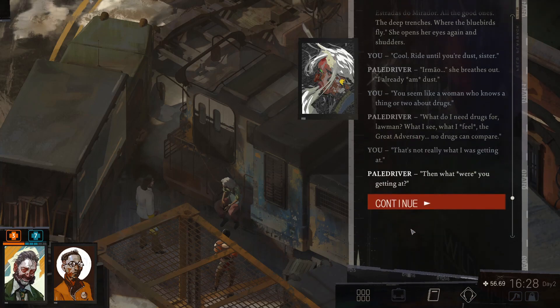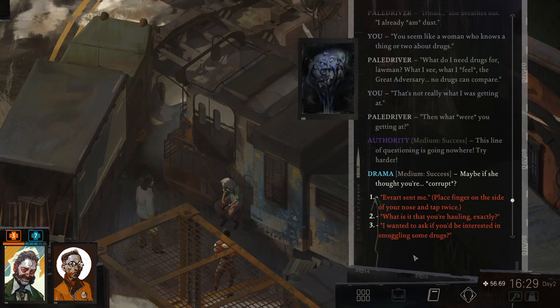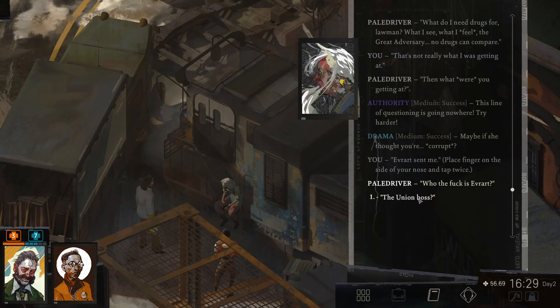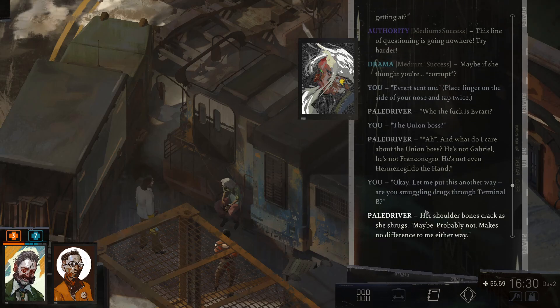That's not really what I was getting at. Then what were you getting at? This line of questioning is going nowhere. Try harder. Maybe if she thought you're corrupt. Everart sent me? Place a finger on the side of your nose and tap twice. Let's try it. Who the fuck is Irart? The union boss? And what do I care about the union boss? He's no Gabriel. He's no Franco Negro. He's not even Hermione Gildo the Hound. Let me put this another way. Are you smuggling drugs through Terminal B?